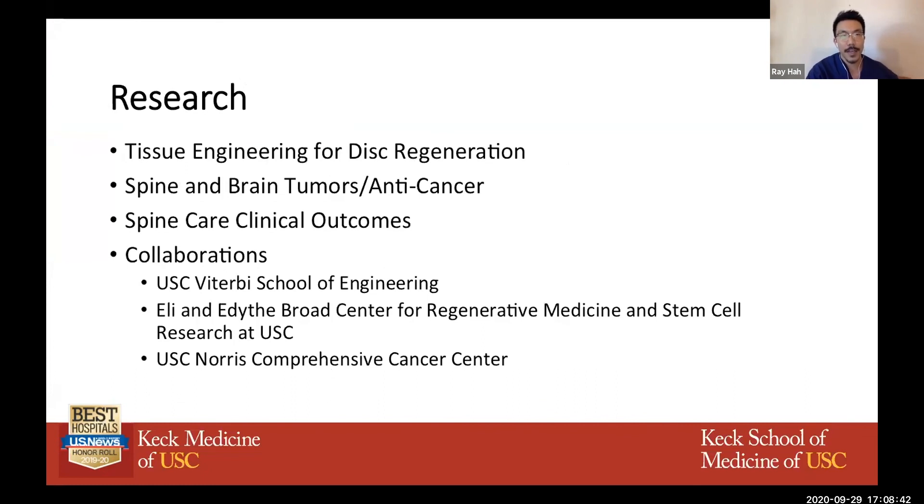On the research side, there's a ton of research: tissue engineering for disc regeneration, anti-cancer and brain tumor research, spine care clinical outcomes research, and rich collaborations with the School of Engineering, the Stem Cell Institute, and the Norse Center for Cancer Care.